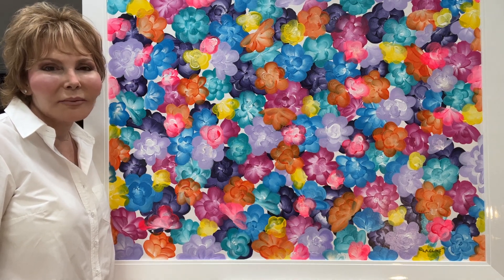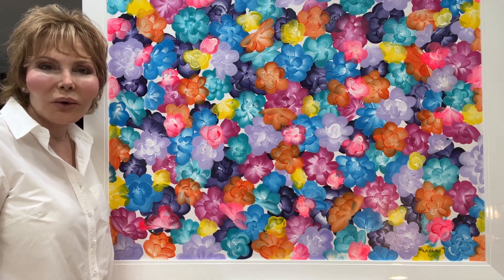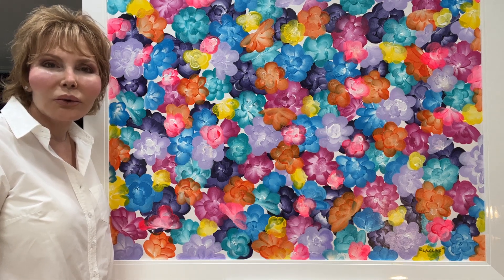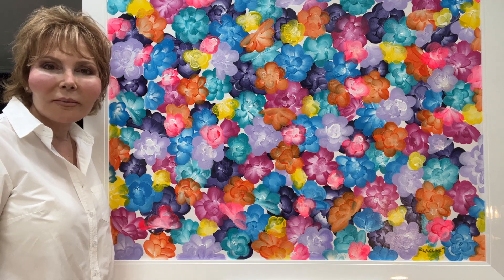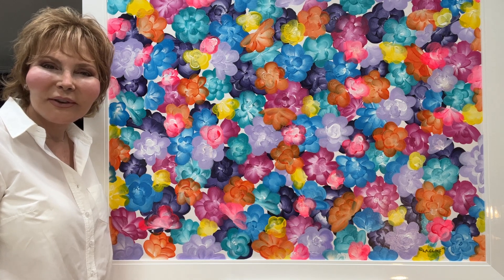This is a smaller size painting that I can create, and if you need something in your home with colors that you love and you want something wonderful in a room, I would be delighted to create something especially for you.